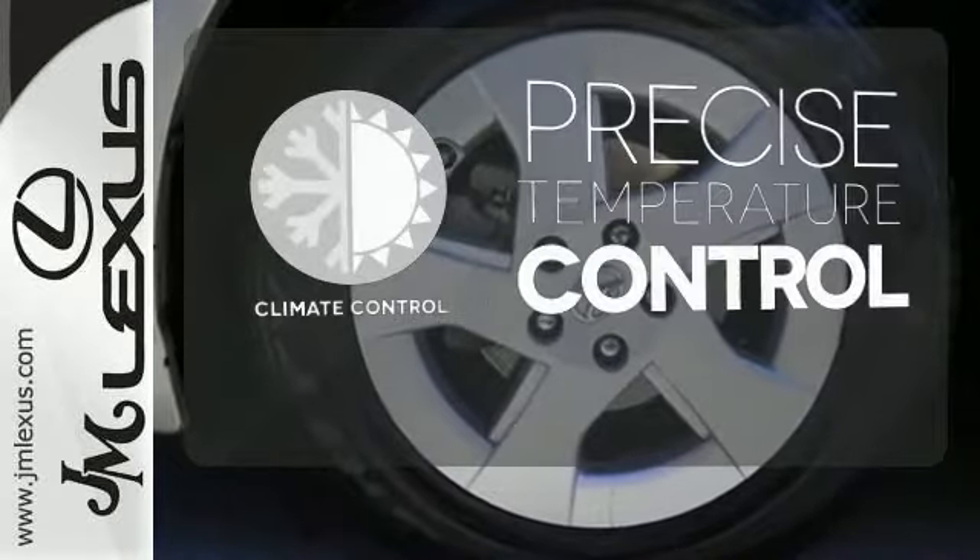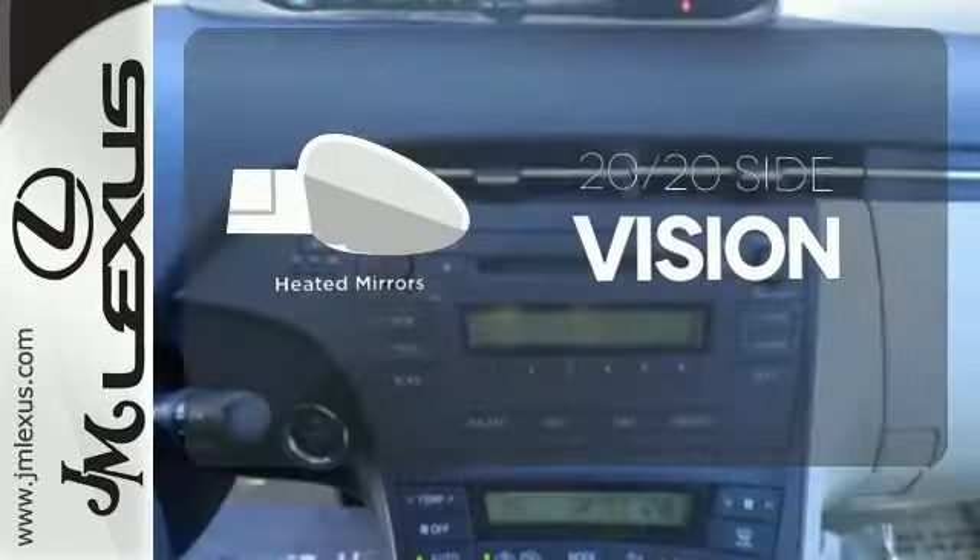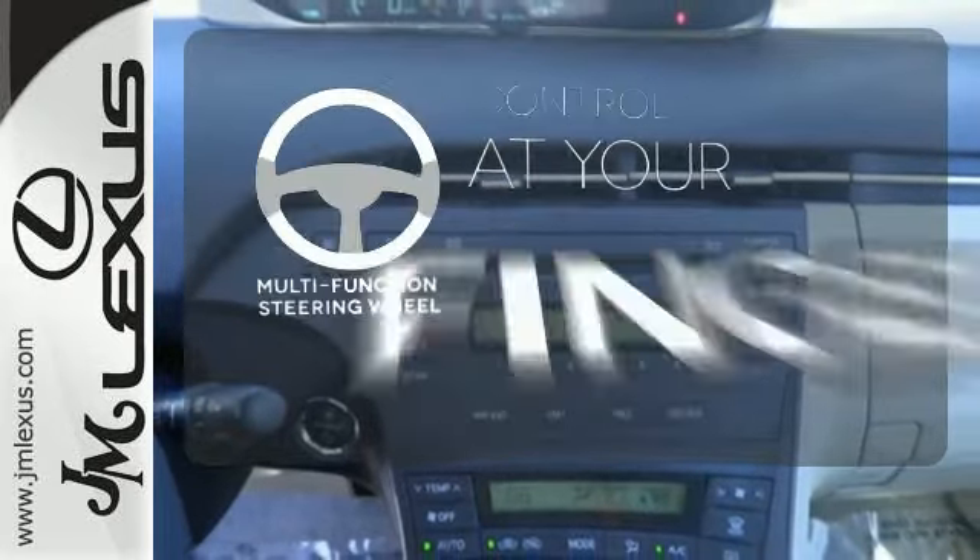Select the perfect temperature with climate control. The heated mirrors let you see behind you without all the work. A multifunction steering wheel puts control at your fingertips.